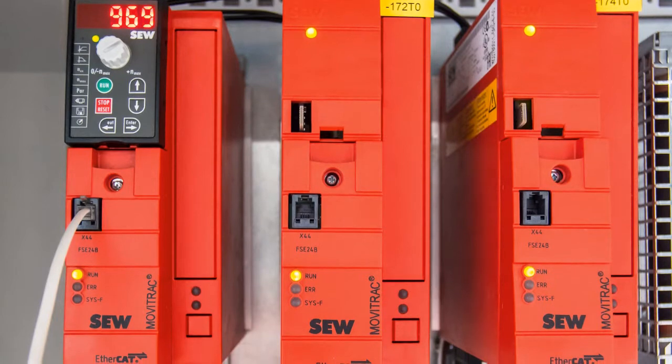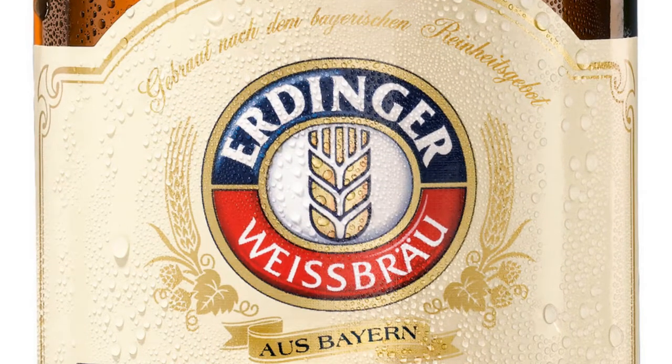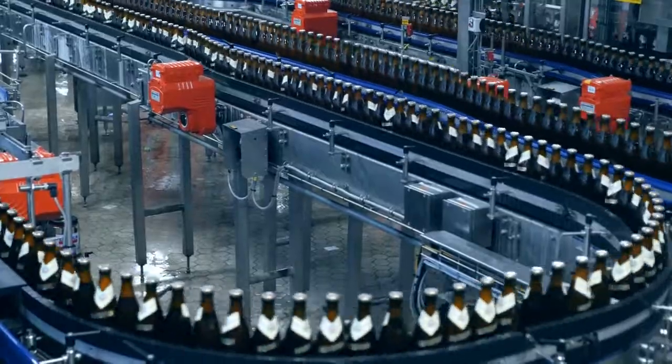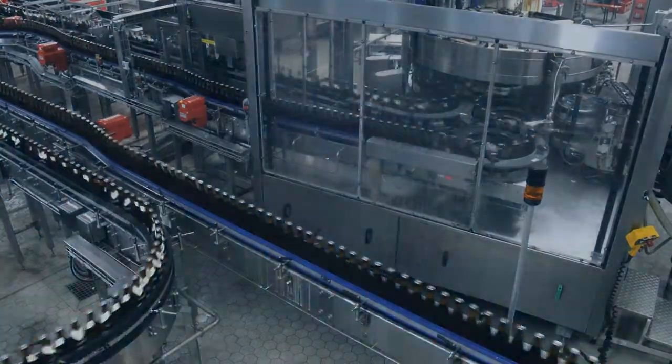The logo with the ear of wheat is familiar in more than 90 countries. The production plant has to work round the clock five days a week to ensure the fans have plenty to drink, producing approximately 1.8 million hectolitres of Erdinger Weiss beer a year.